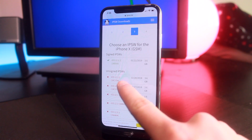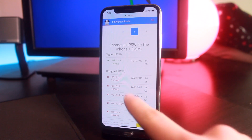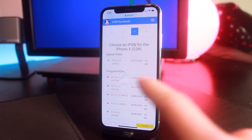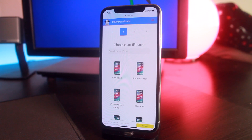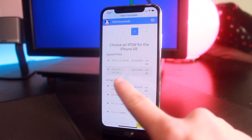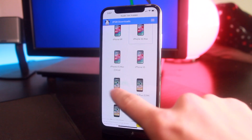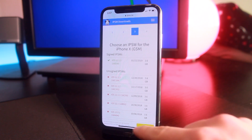That brings me to the final point: Apple was signing iOS 12.1.2 and 12.1.1, but just moments before recording this video they are now starting to close that signing window for various devices. My device being an iPhone X on GSM networks — it looks like 12.1.2 and 12.1.1 are no longer being signed, meaning if I mess this device up I can no longer downgrade or upgrade officially through iTunes. Various iOS devices still have 12.1.2 and even 12.1.1 being signed, but probably by the time this video is published those firmwares will also stop being signed by Apple.